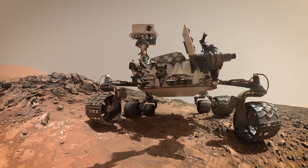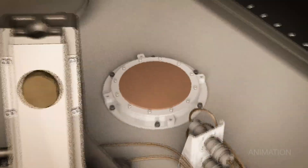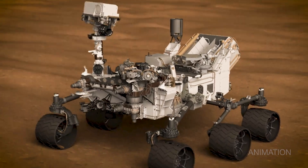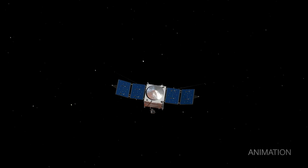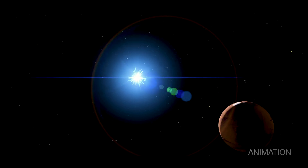Meanwhile, down on the surface of Mars, the Curiosity rover has a radiation detector called RAD. It studies high-energy particles that get all the way through the atmosphere and down to the surface. Together, MAVEN and Curiosity give us a better understanding of the radiation environment at Mars.